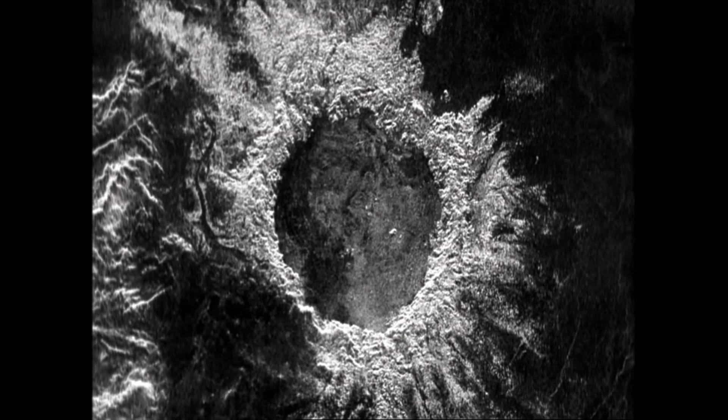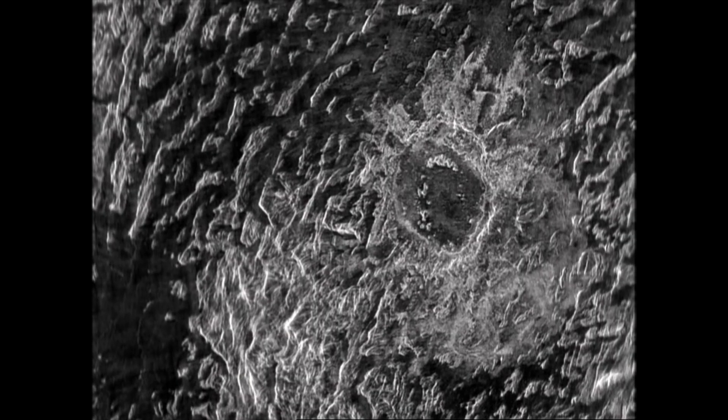It's intriguing to look at this surface that you say should be so much like the Earth, but it's not. How did it get this way? It's just a puzzle, and to me that's what makes Venus so interesting.